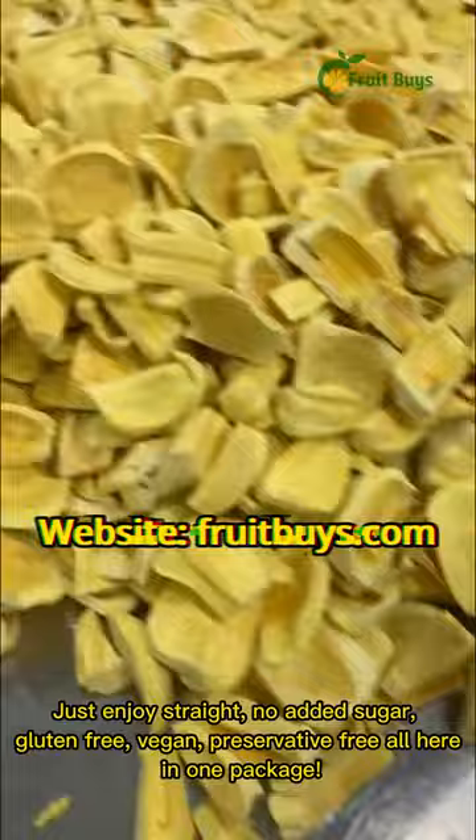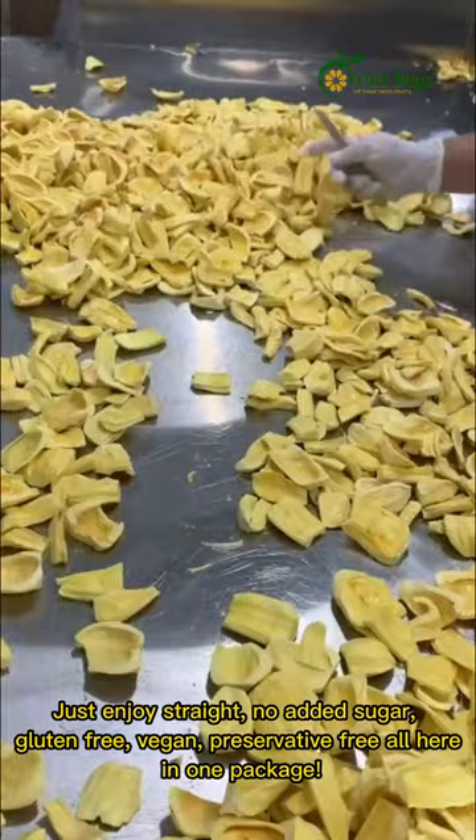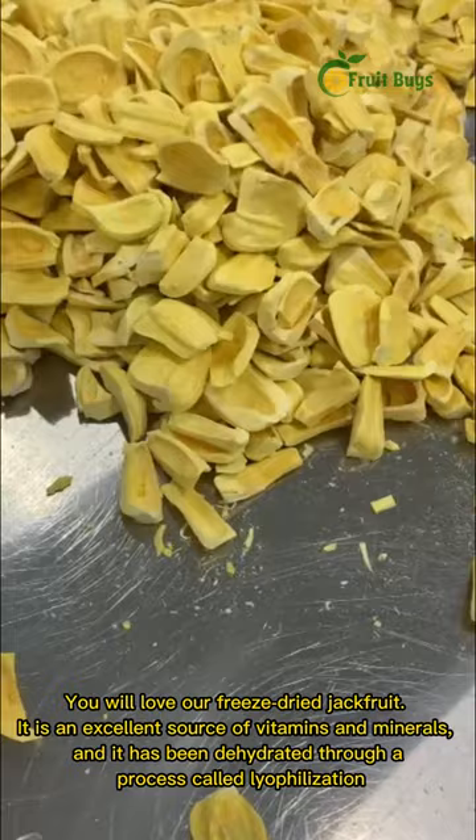Gluten-free, vegan, preservative-free — all here in one package. You will love our freeze-dried jackfruit. It is an excellent source of vitamins and minerals, and it has been dehydrated through a process called lyophilization.